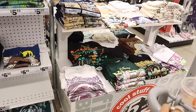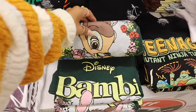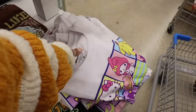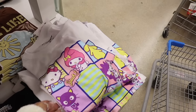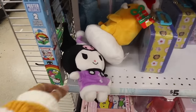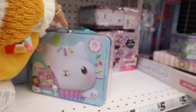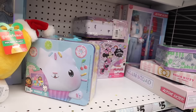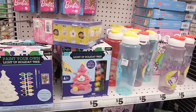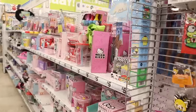Over here on the table they have graphic tees — a Disney Bambi one, Mickey Mouse, a pony shirt, Hello Kitty shirts. Turning around, they have Christmas Hello Kitty stuff left, and even Gabby's Dollhouse — a puzzle. Up here they have a paint-your-own light-up holiday tree which is really cute, plus water bottles.